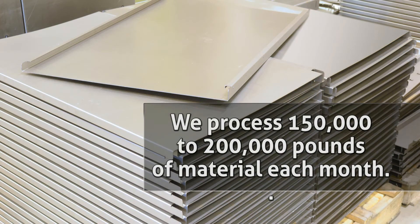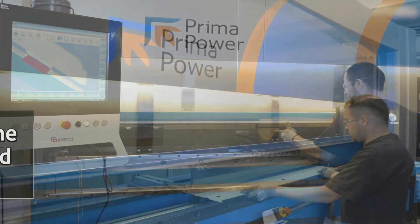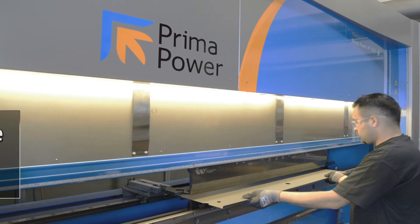We process 150 to 200,000 pounds of material each month. Almost all of it goes through the Prima Power press brakes. The tolerances that the press brakes hold are incredible. We can bank on it every time.